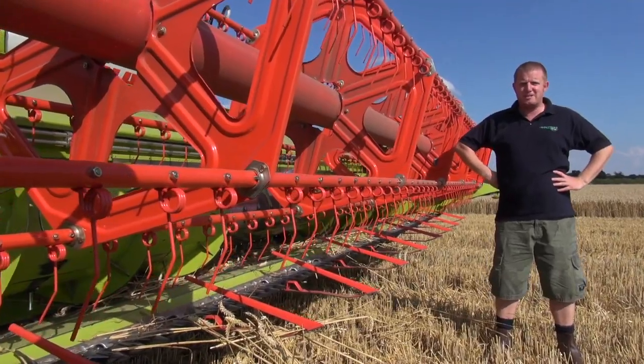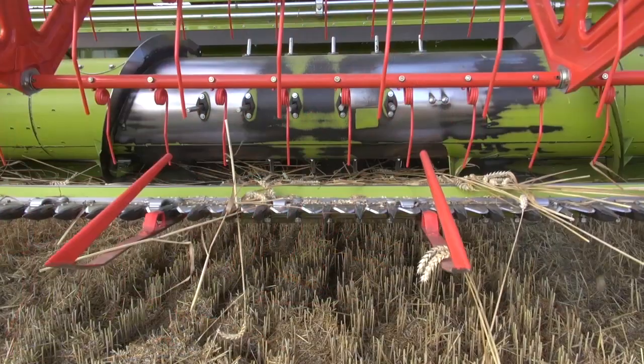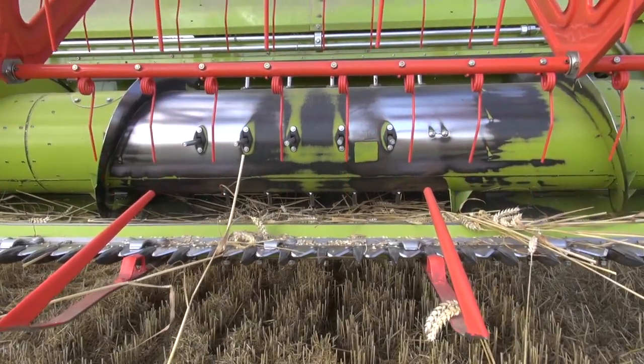One of the best points of the combine is the Vario header. We find it very easy to use. In oilseed rape it considerably reduces crop losses, but also in wheat it helps the crop flow through the combine.